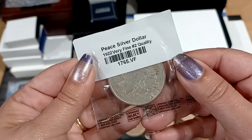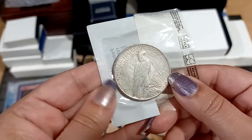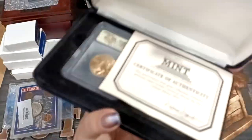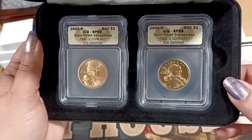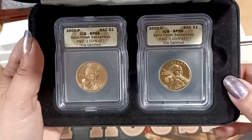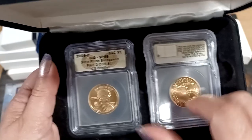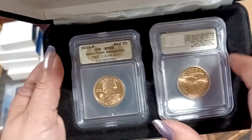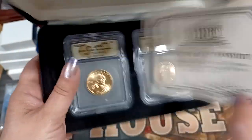We got a VF Peace Dollar, 1922. Yeah, 1922 is one of the most common dates. Let's see what's in this velvety box — it's the P and D set. Set and finish. Sequoia. It's not the year where they did the fancy backs; that's just the normal backs. I like the year where they started with the fancy backs where they did all the different designs. Genuine legal tender.